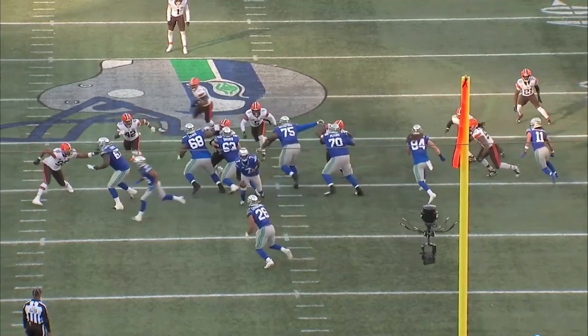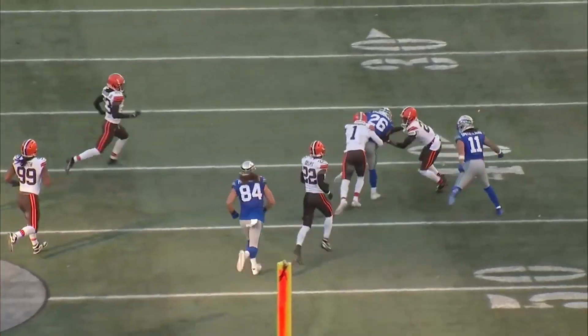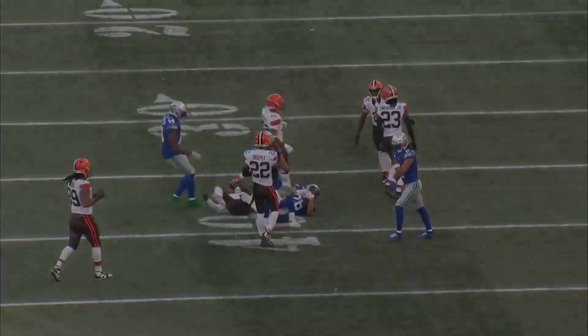You've got to honor Geno Smith, right? Watch what 99, Z'Darrius Smith, does — just that little bit right there. That allows Zach Charbonnet to get back inside and get the gain.